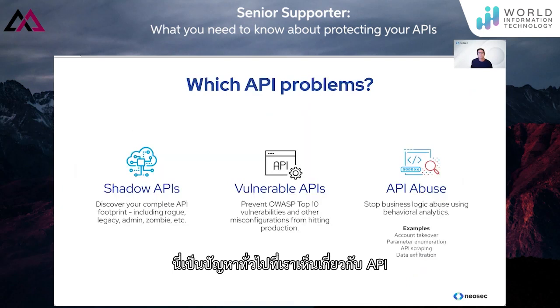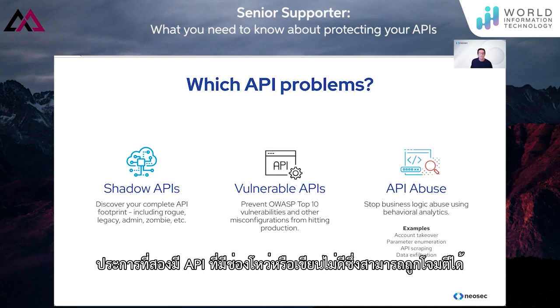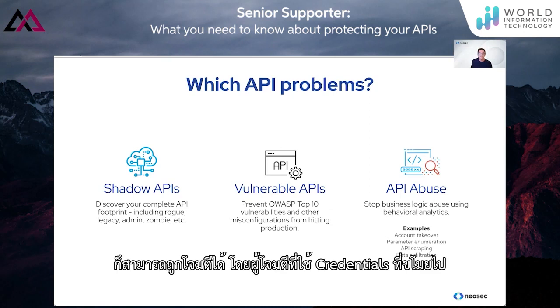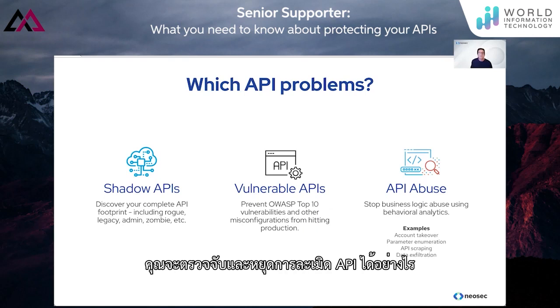These are the common problems that we see with APIs. First, every organization has shadow APIs — those that are not well-documented. You can only protect what you can see. Second, there are vulnerable or badly written APIs which can be exploited. But the larger problem is API abuse, because even perfectly written APIs can be abused — for example, by an attacker using stolen credentials. How would you detect and stop API abuse?